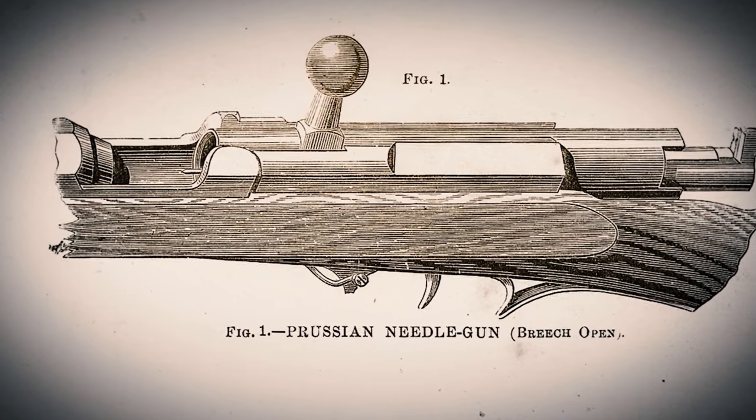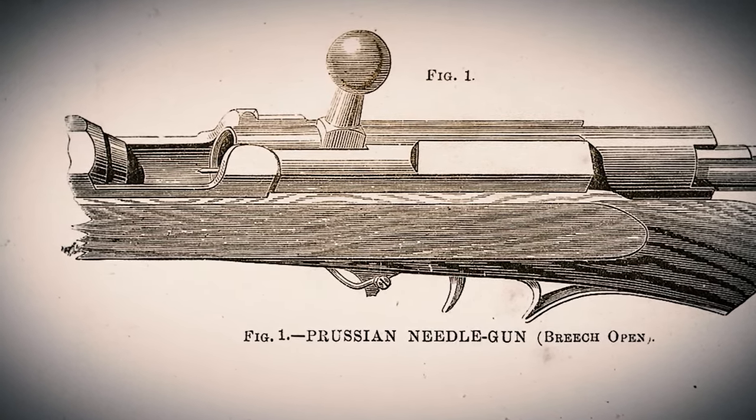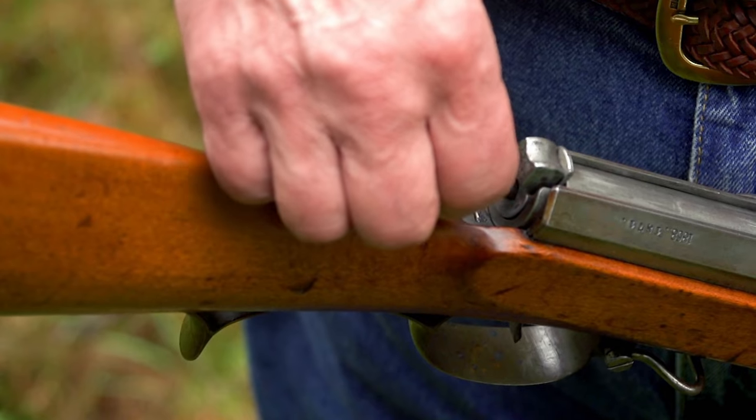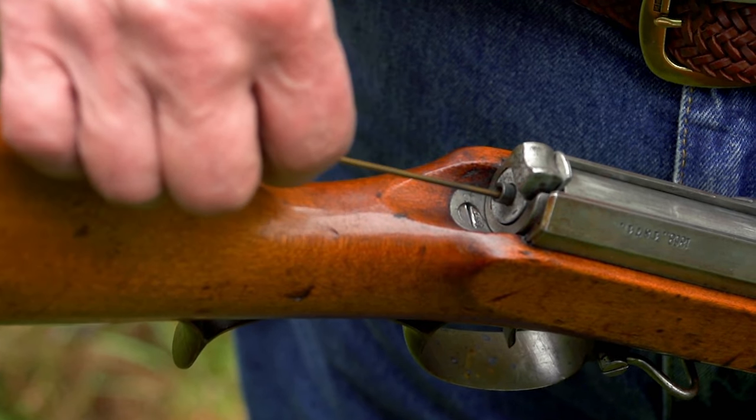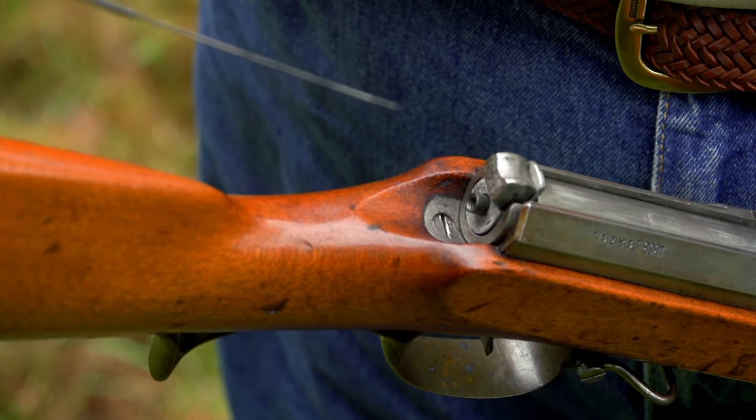They recognized that there was a benefit to this. There was a key problem with the Dreyse design that he had to overcome before it could be a truly utilitarian military arm — the fact that his gun required the use of an extraordinarily long firing pin.